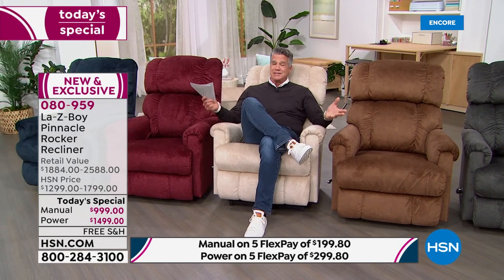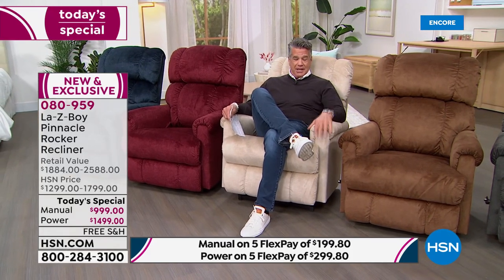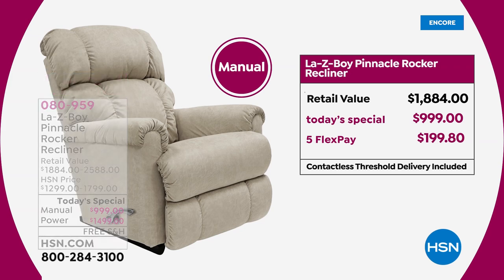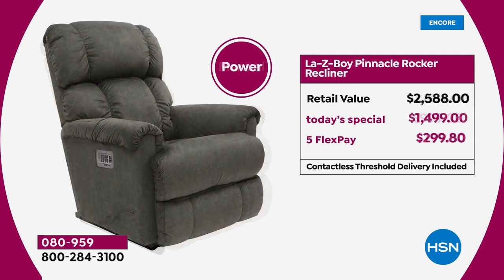We have the best value anywhere — we dropped the price by $300 on both the manual, which is the one I'm sitting in, and the power. The retail value is $884; our Today's Special price is $999. You can break up the payments into five payments of only $199.80. We also have VIP financing.